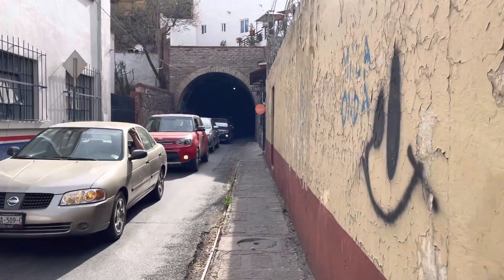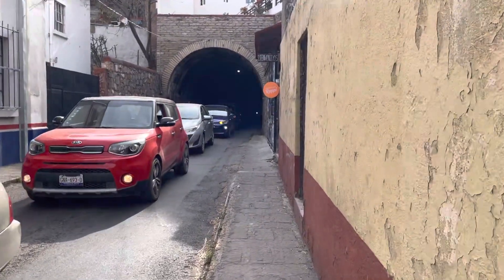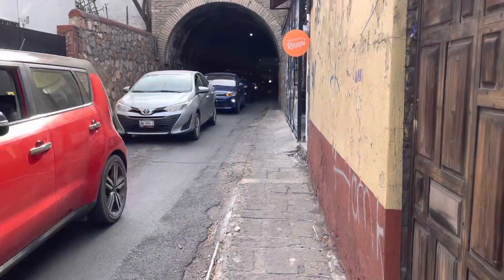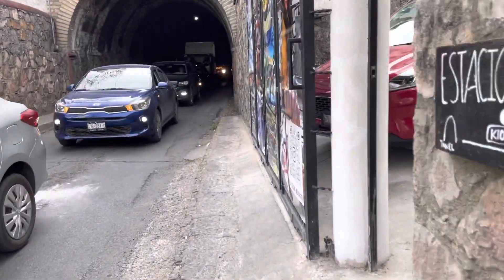This is the tunnel I came out of when I came into the plaza where my hotel is. I'm just going to walk up to the entrance of it and take a very short video. There's a line of traffic coming out of it, same as when I came through.